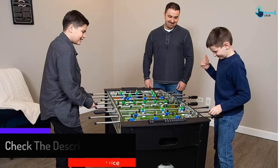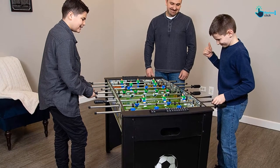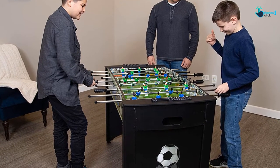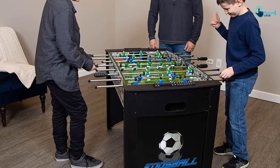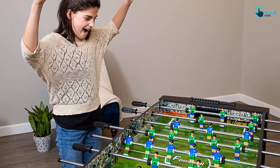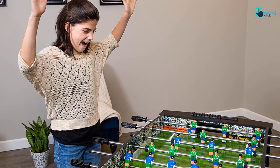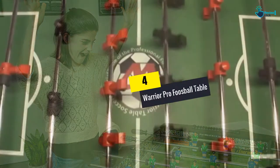This foosball table comes with chrome-plated steel rods that are built to last. It has a dual manual slide scoring system that assists you in keeping track of game progress. There are eight rows and a three-goalie configuration for fast-paced play. It has an automatic center ball return to ensure the game remains almost non-stop. It features easy-grip ergonomic handles and reinforced legs with end panel support. It comes with a 180-day company warranty.